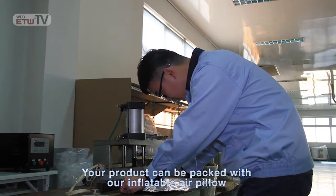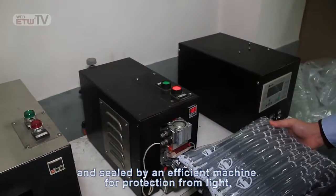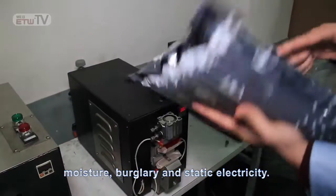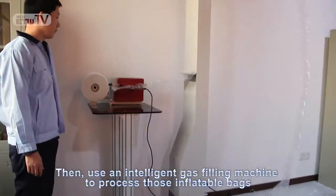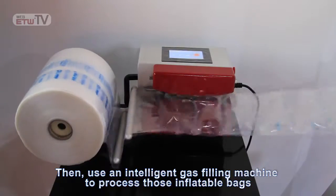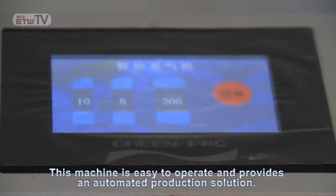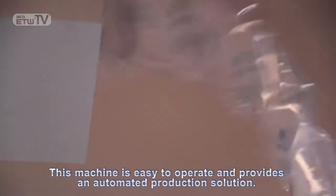Your product can be packed with our inflatable air pillow and sealed by an efficient machine for protection from light, moisture, burglary, and static electricity. Then, use an intelligent gas filling machine to process those inflatable bags that are not designed with air valves. This machine is easy to operate and provides an automated production solution.